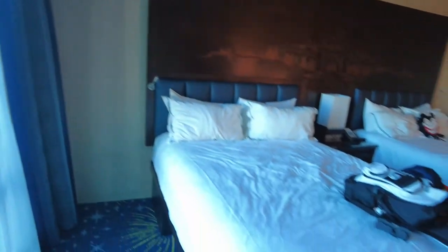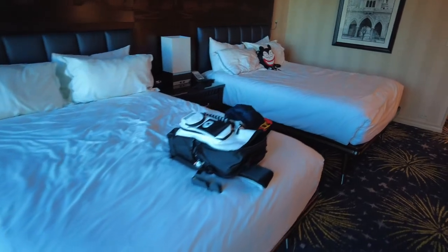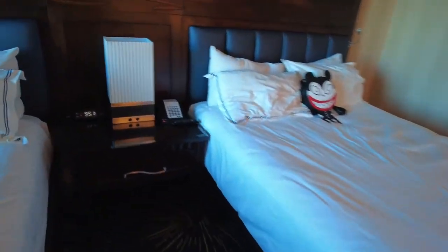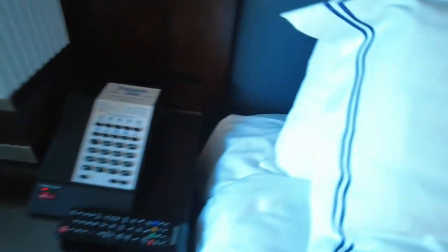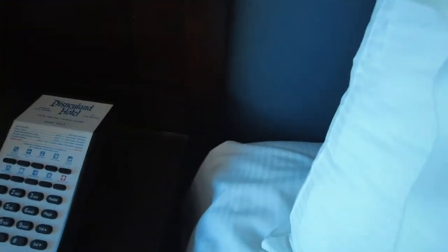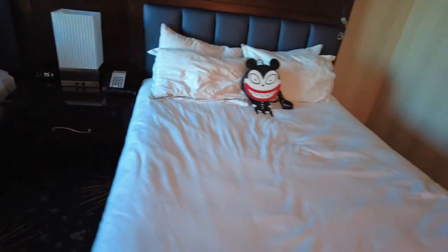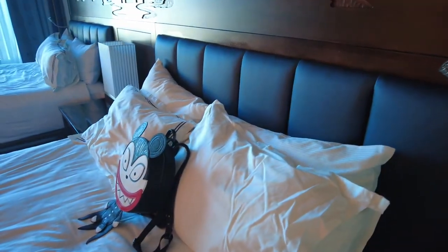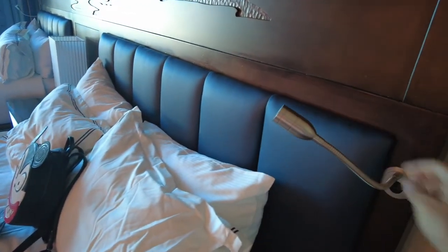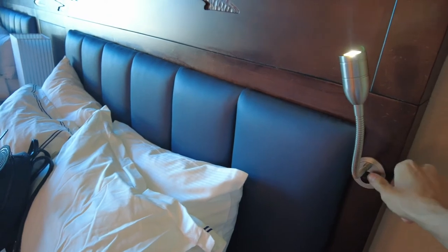It does have two queen-size beds. Over this way you've got your alarm clock, and it does have a couple more USB ports there and a phone — there's actually a USB on the side of the phone too. Two queen-size beds. We've got Scary Teddy hanging out over here. We're getting ready to leave so we're pretty much all packed up. It does have some reading lights on the side of the bed, so if you want to do some reading at night, you've got that.